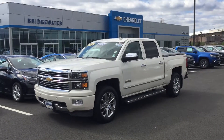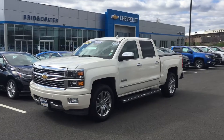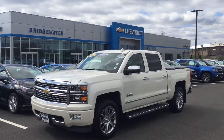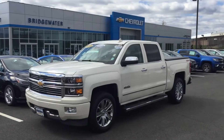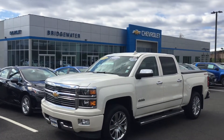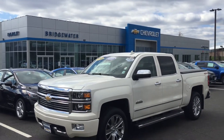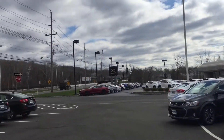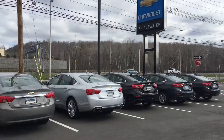Good morning, Ernest. This is Andrew Tina from Bridgewater Chevrolet. Thank you very much again for taking my call. I'm out on the lot here at our dealership. I pulled the truck around and put it in front of our facility so you can take a look at our facility and get an idea of our lot. We're all located on Route 22 in Bridgewater.